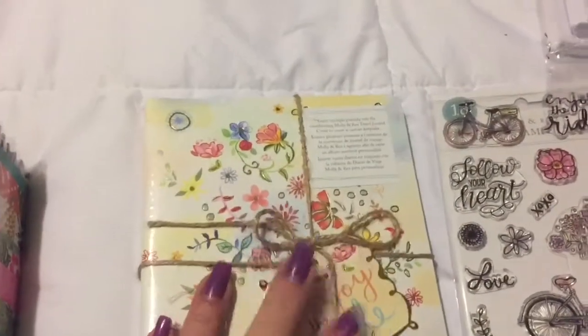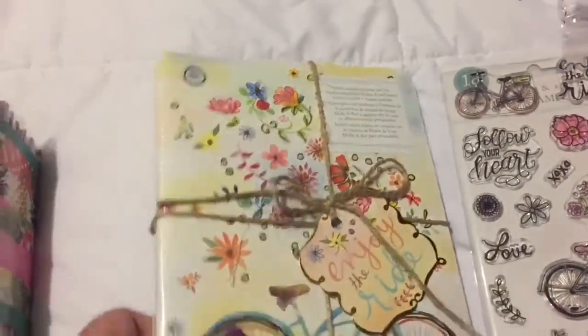I got those - they were marked $9.99 but they were 40% off already, and then I had the 30% off on everything, so I got that first deal.